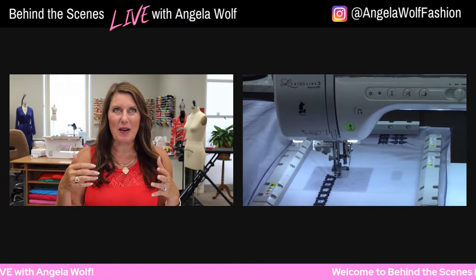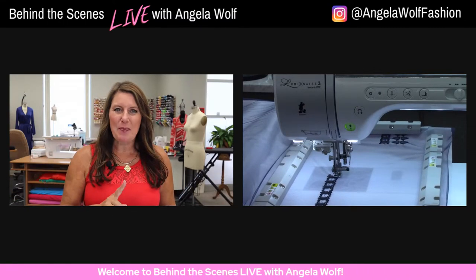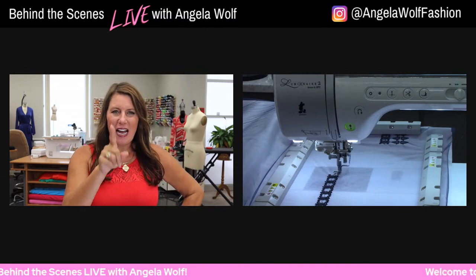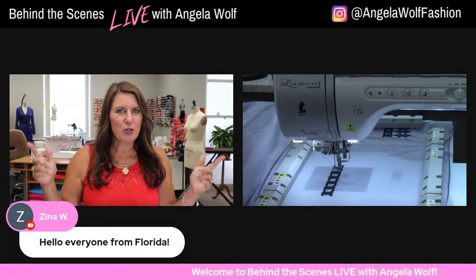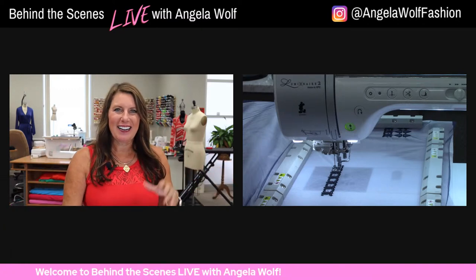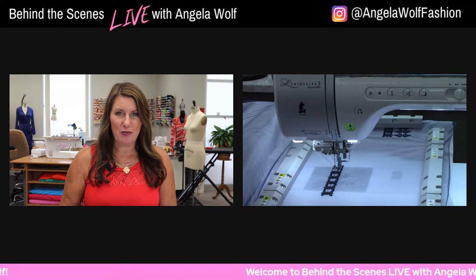I'm still embroidering — I'm onto my third section of embroidery. If you watched last week's show you probably realize I was not happy with one line of embroidery. Hey Xena, I have a question — were you one of the ones that won yesterday? I'm so excited! We are live streaming on YouTube, Facebook, Twitter, and Twitch.